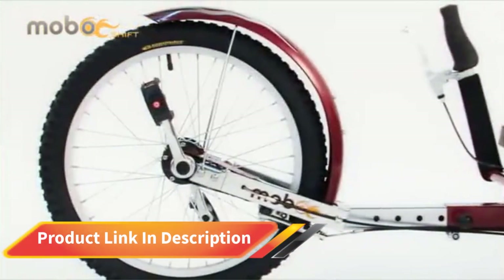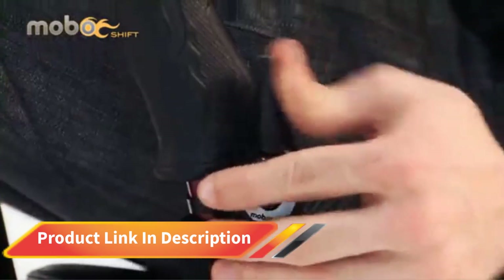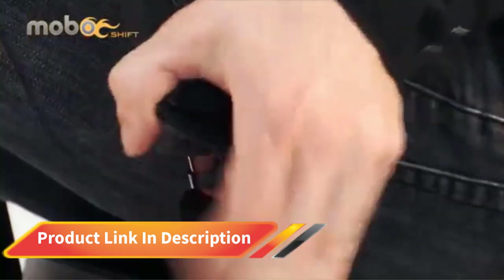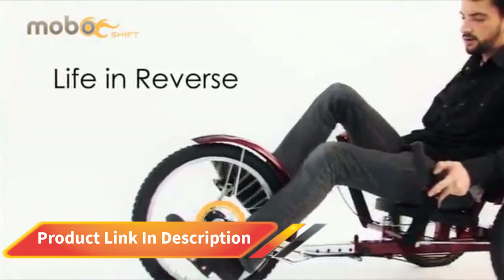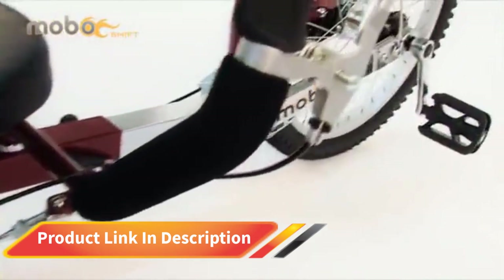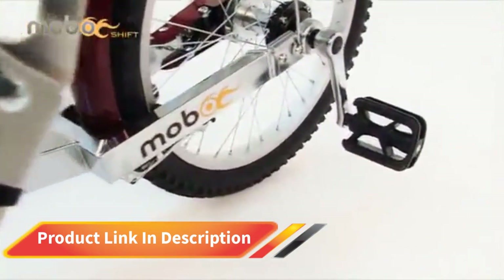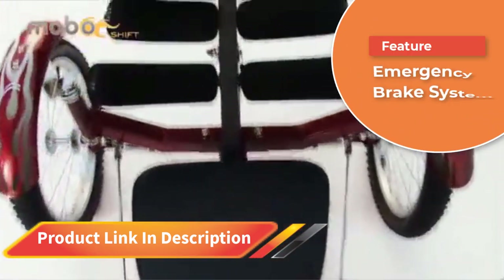Number five: Mobo Cruiser Tricycle. Recumbent trikes are one of the best tricycles for adults and the disabled who want to have fun exercising outdoors. This Mobo Shift 3 recumbent trike is a great option for leisure rides, as it can handle most road conditions and let you enjoy riding and exercising the whole time. The extendable and solid shaft makes it suitable for riders with different heights, from four to six feet tall.